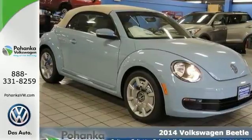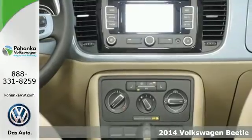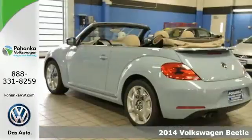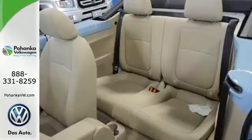Here's a 2014 Volkswagen Beetle. With its instantly recognizable design, this iconic coupe will exceed all your expectations. The heated front seats and remote keyless entry will present you with an unforgettable ride.